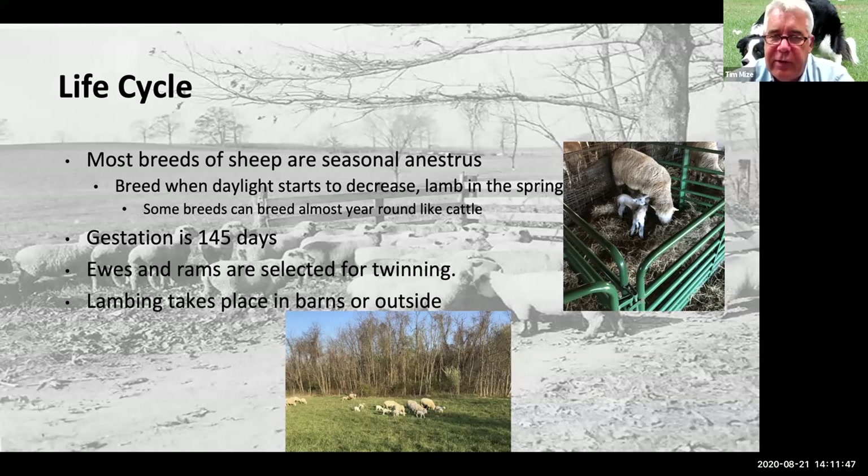Gestation is about 145 days, and we are looking for twins — we want all our ewes to twin. We'll get a few triplets and some singles, but we're hoping for two lambs out of each ewe. For early lambing in the year, we bring them inside a barn into what we call a 'jug' because lambs are small and have very little brown fat — they can't take extreme weather in the first few days. We also need to give the ewe time to mother up and make sure everybody knows who everybody is. My Katahdin flock lambs in April, out on pasture in a large paddock. Wool sheep generally lamb in February and hair sheep in April.